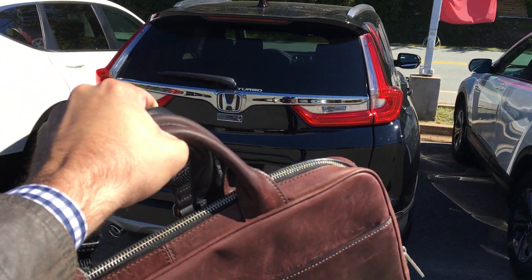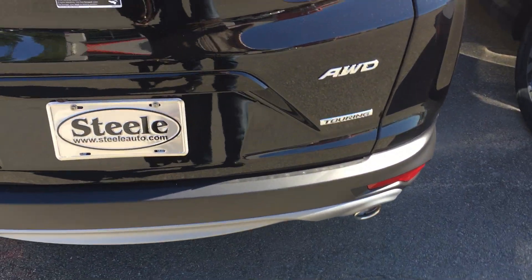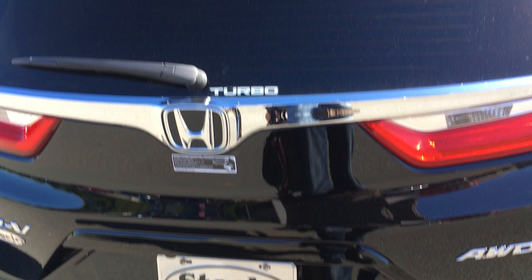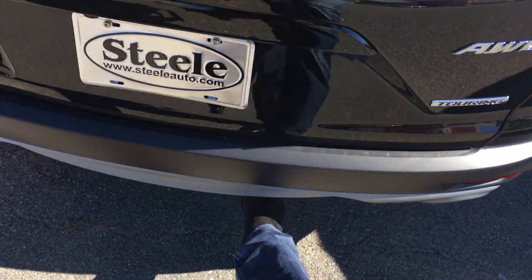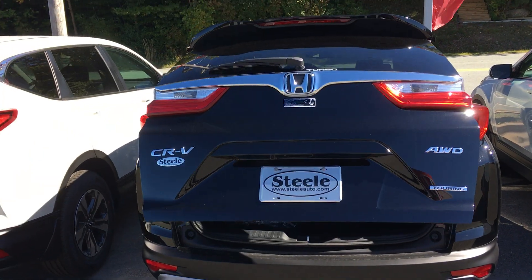Let's say you're just coming back from work, you got your bags in one hand, your camera in the other as you're recording everything in your life, and you want to get that trunk open. So what we're going to do here is we're going to take our foot, we're going to pop it at the bottom of the trunk here, and you're going to see it's going to automatically sense that foot and open her up for me.